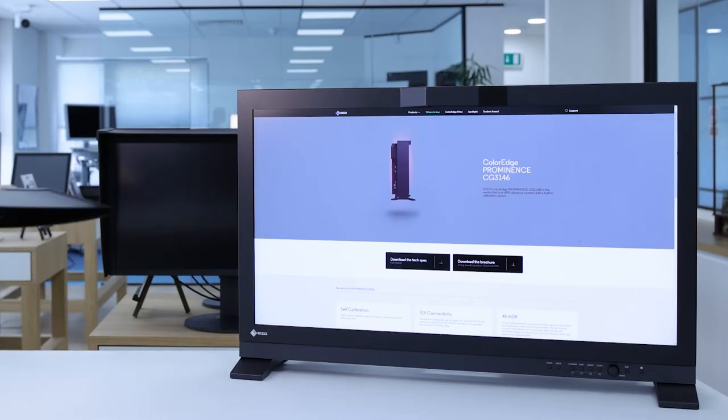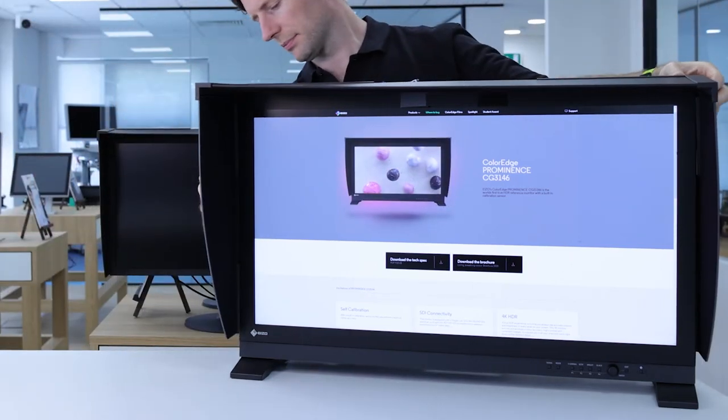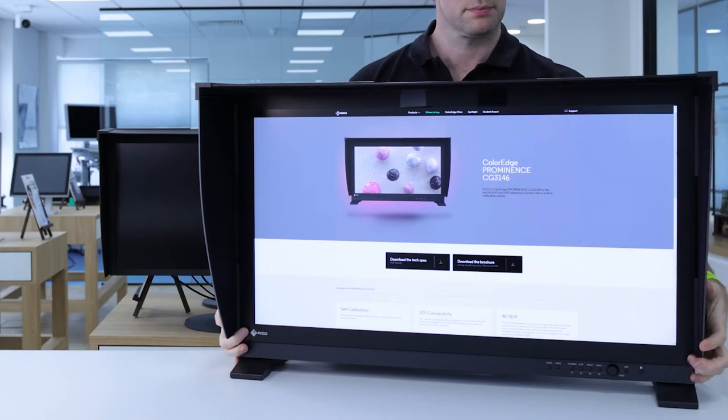The monitor comes bundled with a light shielding hood that effectively prevents glare on the screen caused by ambient lighting. The hood attaches magnetically for quick and easy setup.